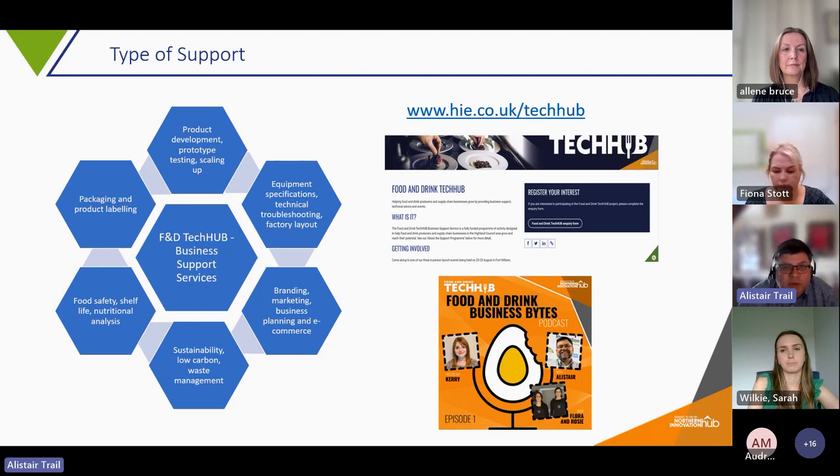We have a website on the High website — just look for Tech Hub — where you'll find information about events and one-to-one support. You can register your interest which will give you access to all supports available, and we'll set up a one-to-one discussion online to understand your business and talk specifically about how the programme can help you. We also have a podcast called Food and Drink Business Bites, now on its fifth episode, available on your normal platforms.